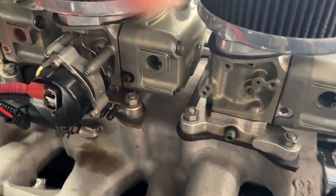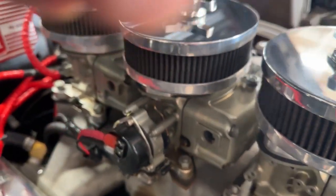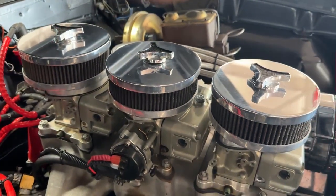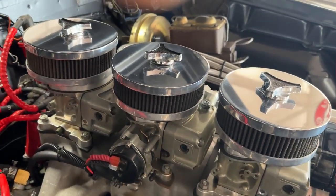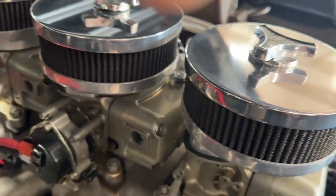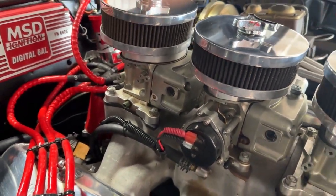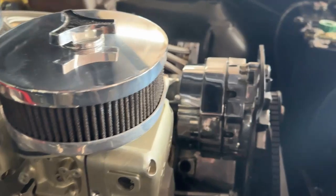We've got a triple intake and it is topped with three two-barrel Demon carbs. So in an homage to the original '65 GTO with the Tri-Power, we've got a modern Tri-Power with Demon carbs. Real nice air cleaners on top provide a killer look, and you can see we've got some chrome going on.